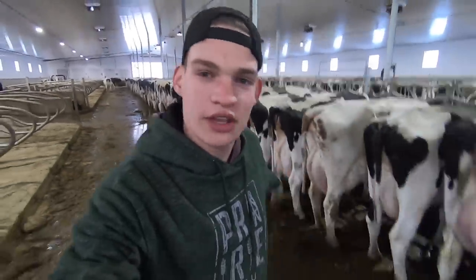All of the cows that realistically are going to get locked up are locked up now. There's maybe 10 that are still loose, but that's just how it's going to be. We're going to go grab the needles and start vaccinating all the cows that are locked up.